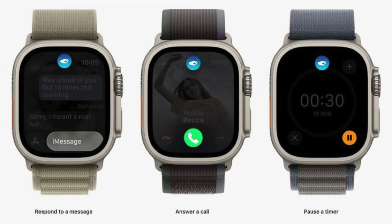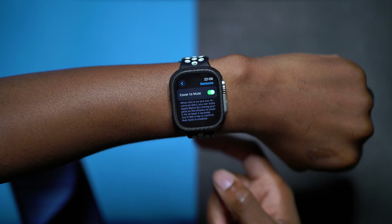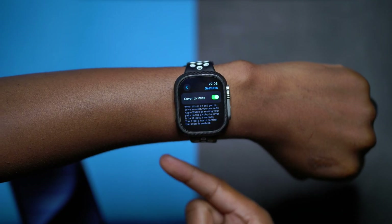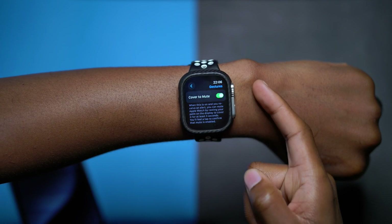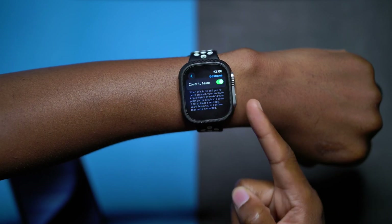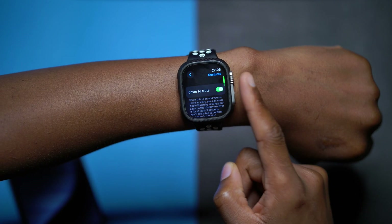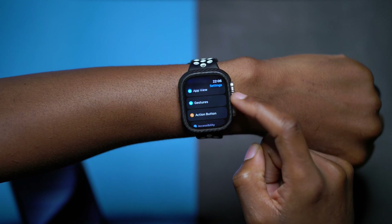If you have the Apple Watch Series 9 or the Apple Watch Ultra 2, this update goes a little further because it actually enables the new double tap gesture for those models. You'll be able to see that feature in this same gesture sub-menu. But if you have an Apple Watch Ultra 1 or older Apple Watch Series models, you only see the Cover to Mute section under the gesture sub-menu.